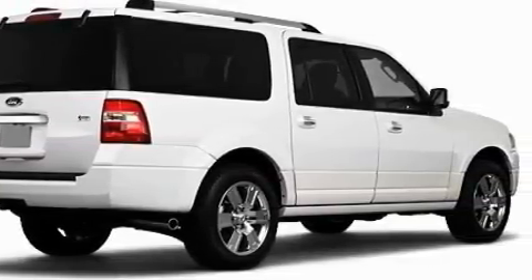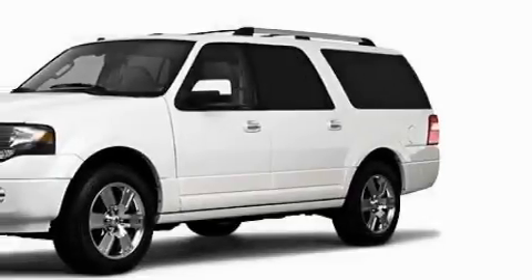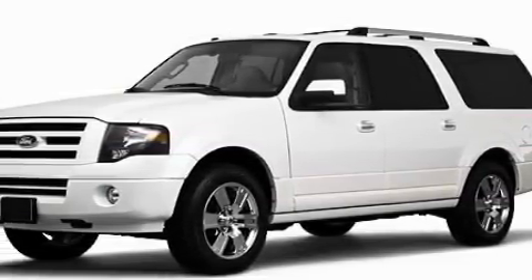This Ford's list of numerous features includes power-adjustable driver pedals, a heated driver seat, satellite radio, a parking camera, front multi-stage airbags, and this vehicle has fewer than 1,000 miles on the odometer.